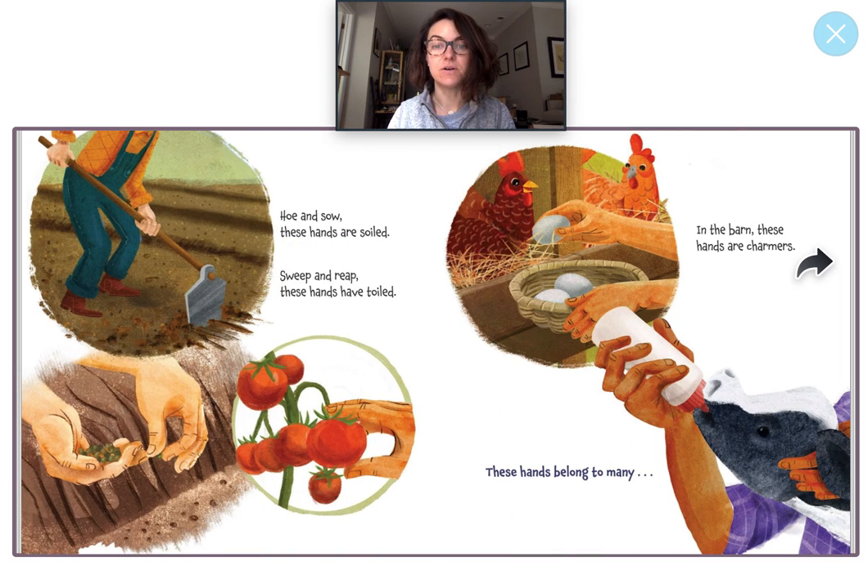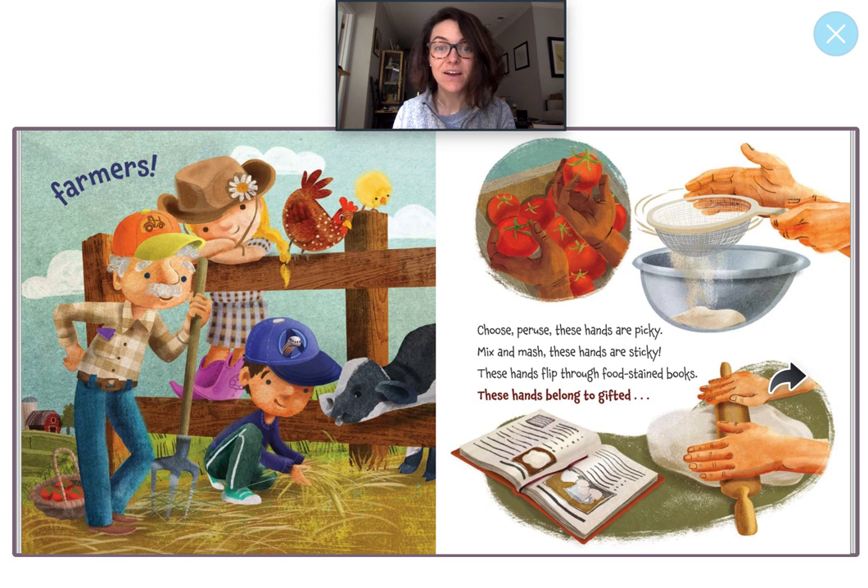Ho and so, these hands are soiled. Sweep and reap, these hands have toiled. In the barn, these hands are charmers. These hands belong to many... Who do you think works on a farm and plants different vegetables and fruits and helps take care of chickens and feed cows? Whose hands are these? They're farmer's hands. That's right. And look, here's the farmer. He's holding a pitchfork. There's a boy and a girl, and it looks like they're playing with a little baby cow and a chicken and a baby chick.